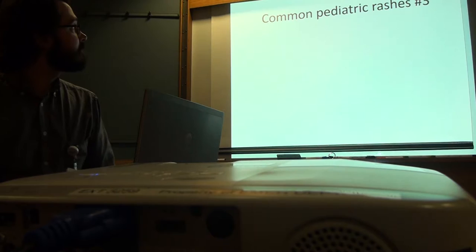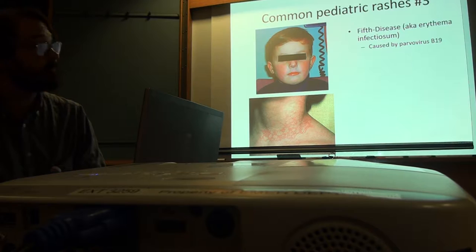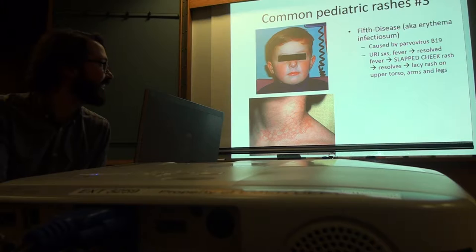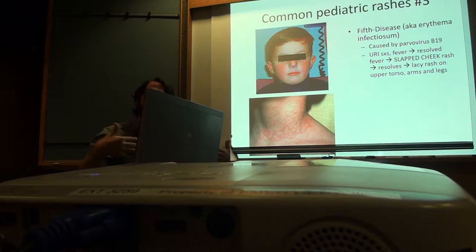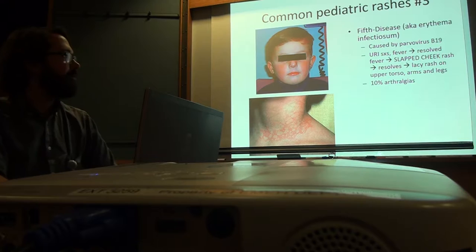Number three — fifth disease. Erythema infectiosum. It's caused by parvovirus. Kids get URI symptoms, get a little fever, their fever goes away, then they get this classic slap cheek — which is kind of an awful term. Then you get this very lacy pattern. I usually don't see the lacy rash; I see it at the slap cheek part.